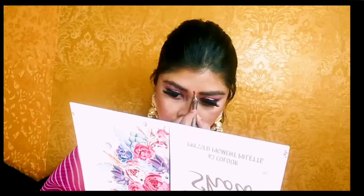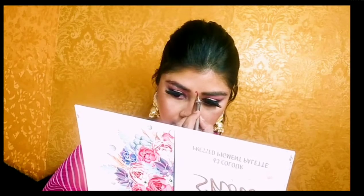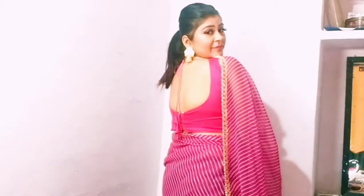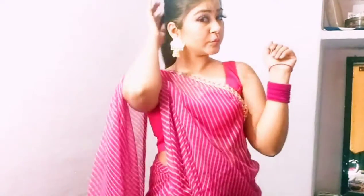Okay guys, so this is my final look! Here I am wearing a leheriya outfit. I have kept open hair and I have applied a dark pink liquid lipstick to set the look. So yeah guys, this is the final look! If you like the video don't forget to like and share — I will see you in the next video, till then bye!